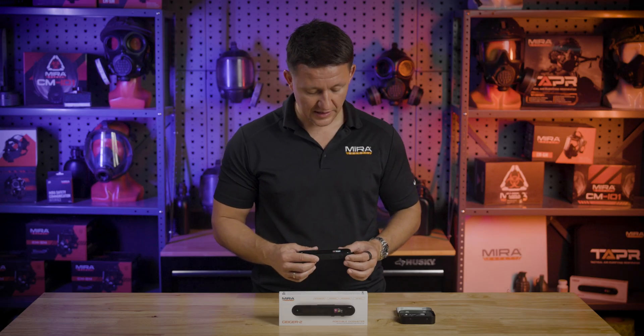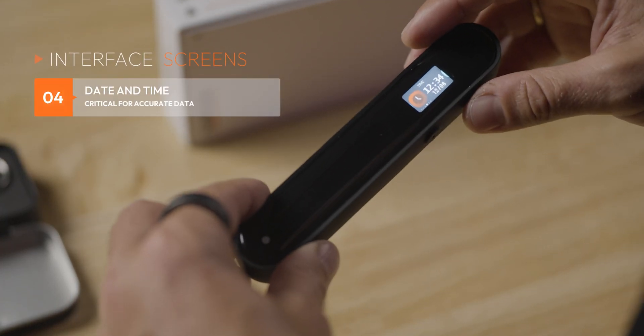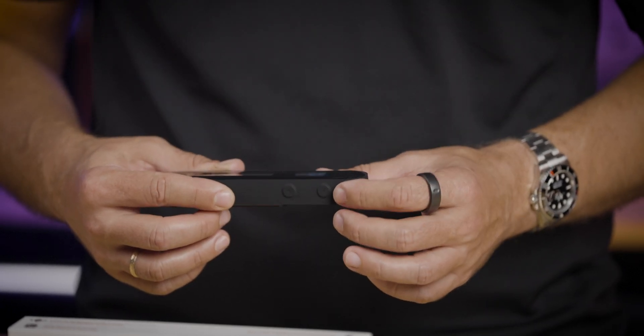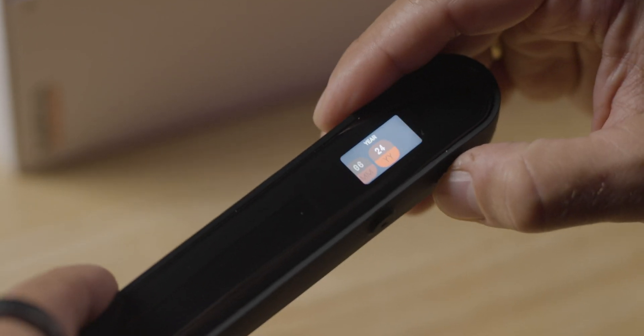The fourth menu is the date and time. It's very important to set the date and time once you first receive your Geiger, because the dosage information on the previous screen will depend on the time and date. To go deeper in, you press the triangle, and you have hours, minutes, day, month, and year.